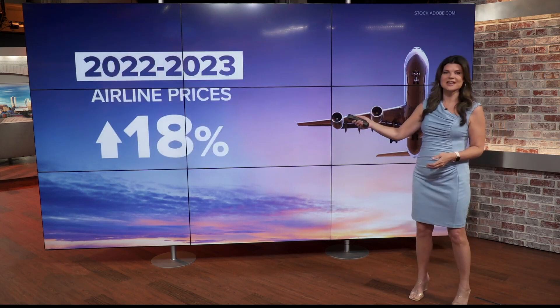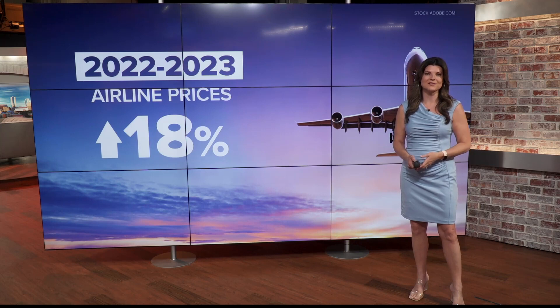Time to save some money. Airfares are significantly higher than they were this time last year. In fact, prices were up nearly 18% in March year over year — that far outpaces the rate of inflation.